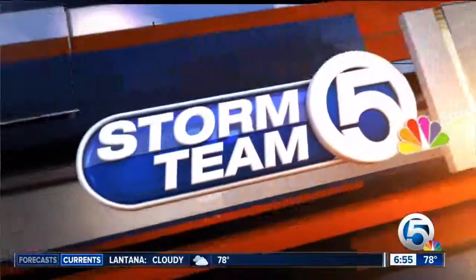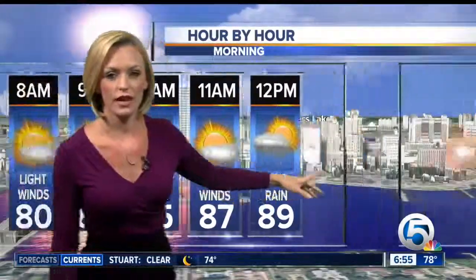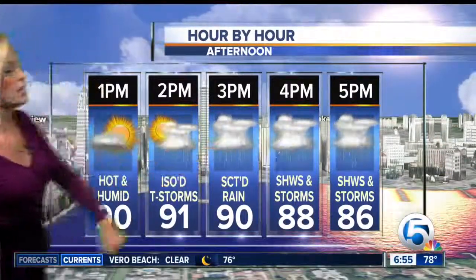A couple isolated showers for the morning, but nothing too bad. We're going to have lots of sunshine — in fact, the sunrise is beautiful, so get out there and enjoy it. 89 degrees by 12 o'clock with an isolated shower or storm, but then numerous showers and storms after 3 o'clock and before about 8. Some of the storms could get pretty strong.